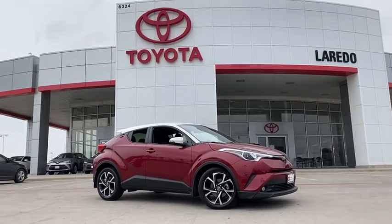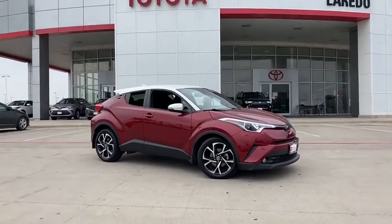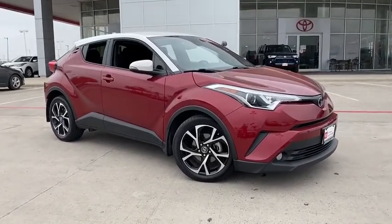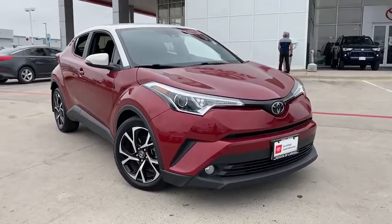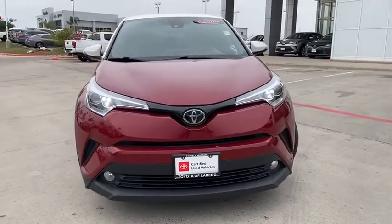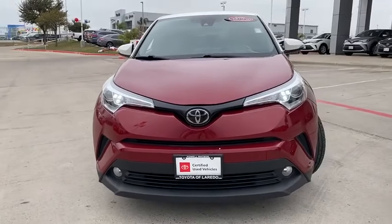We are pleased to show you the 2018 Toyota C-HR. The Toyota C-HR's fresh design makes it stand out in the crowd and the interior oozes with style. The C-HR handles like a race car and has all the safety features you'd expect from a Toyota vehicle.